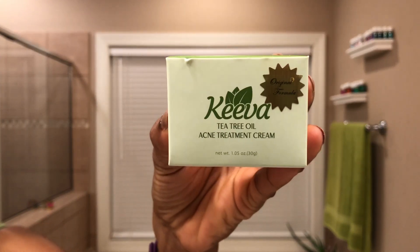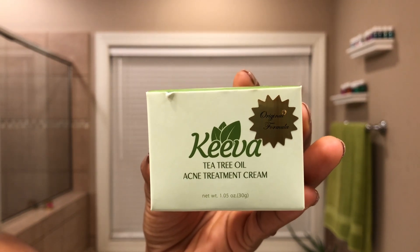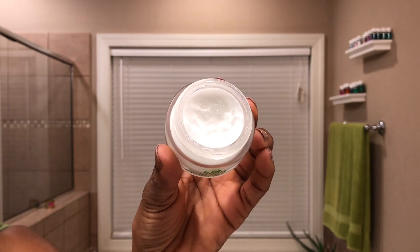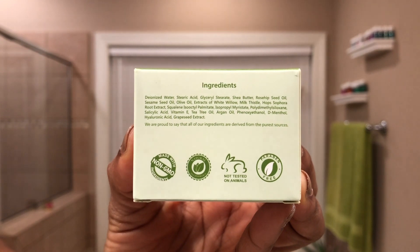After waiting about a minute or so to allow the serum to really penetrate into my skin, I go on with using the Kiva tea tree oil acne treatment cream. This particular cream claims to get rid of hormonal and adult acne, as well as back acne, and also claims to brighten your skin tone so you can visibly diminish dark marks. It also has built-in hydration.